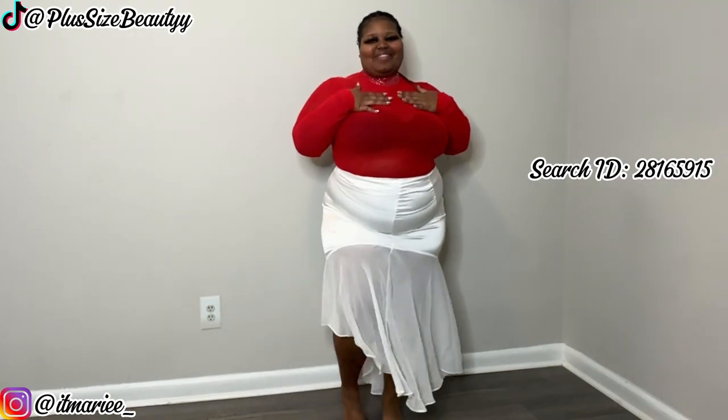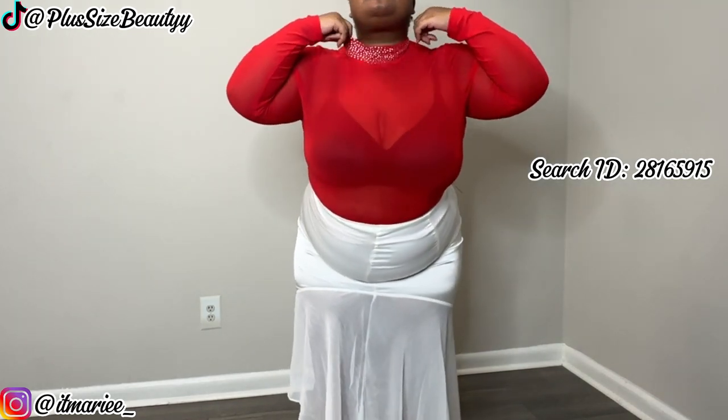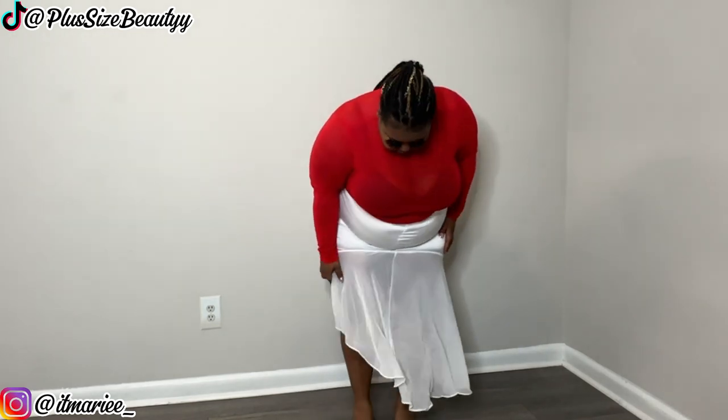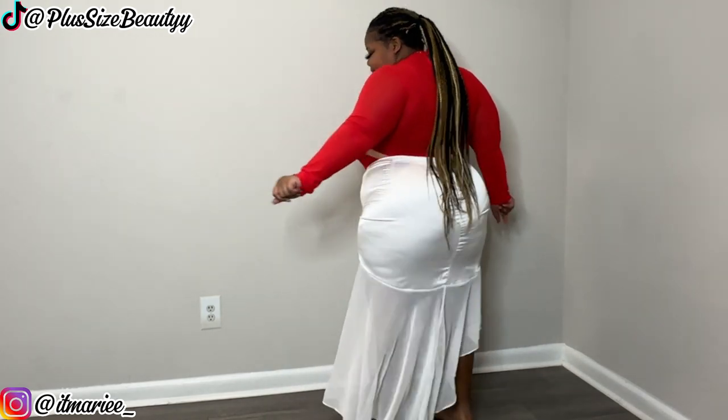Okay so I have this mesh red top — look at the details! Super super cute, sheer. The only thing you see is my bra, so you might want to wear a black bra or a white bra. It'd be spicy if I wore it with this white skirt. I love it that it's asymmetrical so it doesn't feel too long for me, because like I told you, I'm short. Everything is in the 3X — definitely giving date night.